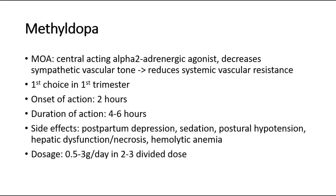For methyldopa, it is a central acting alpha-2 adrenergic agonist that decreases sympathetic vascular tone and therefore reduces systemic vascular resistance. Methyldopa is the first choice in the first trimester. Onset of action is 2 hours, and duration of action is 4-6 hours.